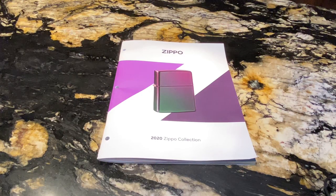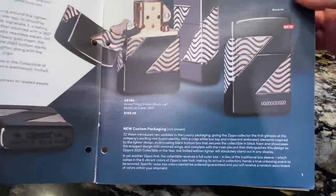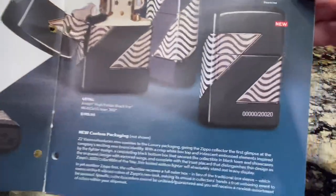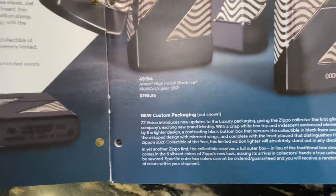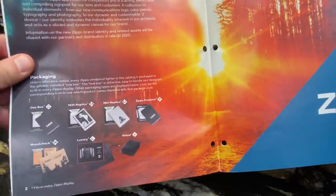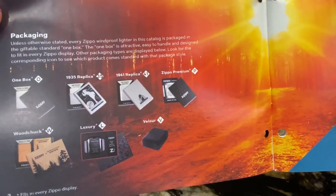The date is March 30th, 2020 and we have problems getting inventory into our stores, but let's go ahead and check this Zippo catalog. On the first page we can see the Z2 Vision — that is a new catalog from Zippo and it's a limited edition, the 2020 collectible of the year. They made only 20,020 pieces, priced at $199.95 Canadian. This is a Canadian catalog.